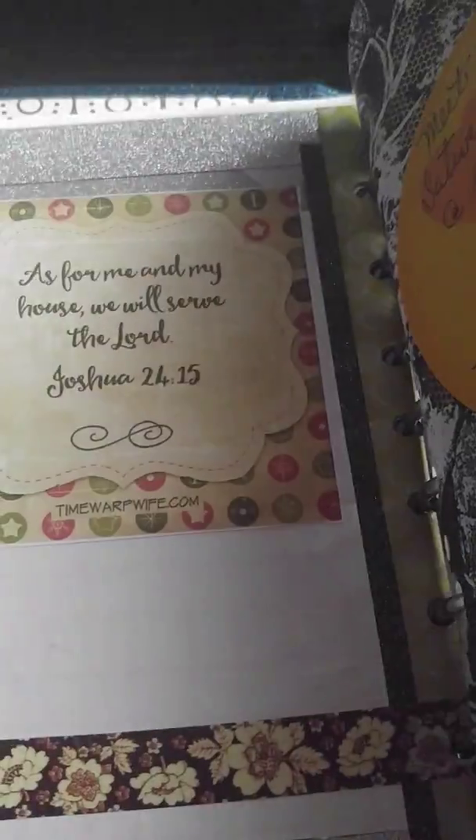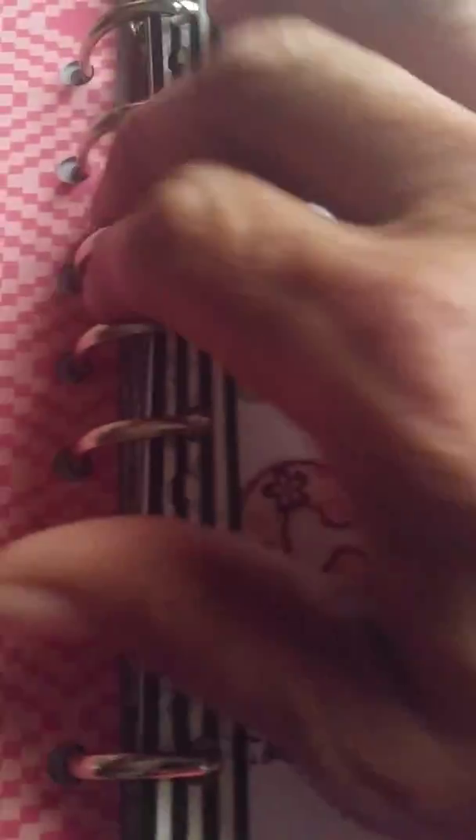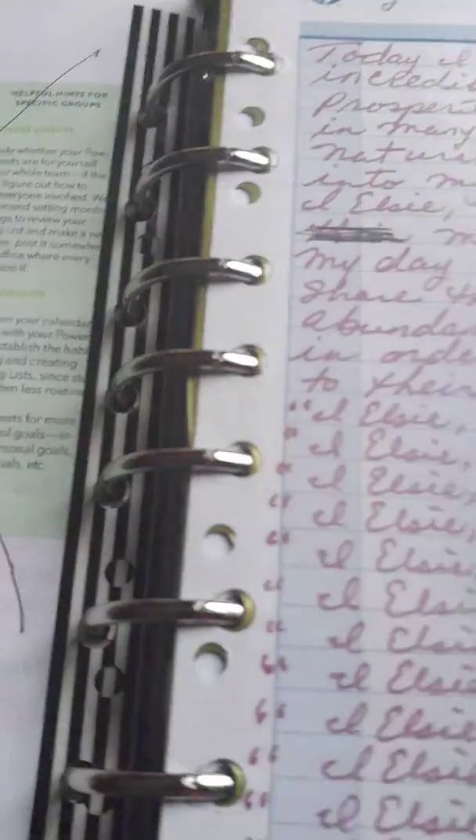I'm going to show you the different types. This is telling you what A, B, and C is for. But I'm going to get to the Bible study section.